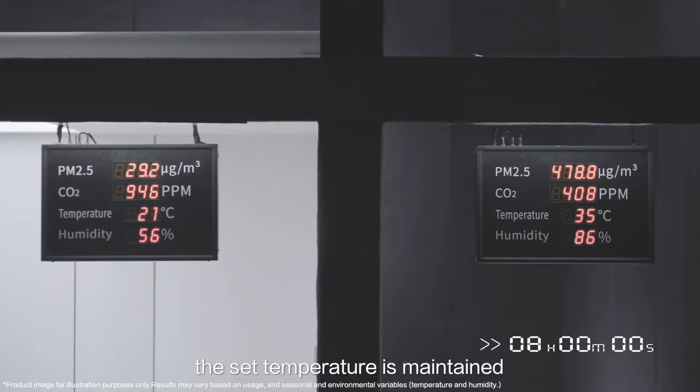After eight hours, the set temperature is maintained. Humidity is kept at a comfortable level and pollutants such as carbon dioxide and PM2.5 are inhibited. The air is clean and fresh.